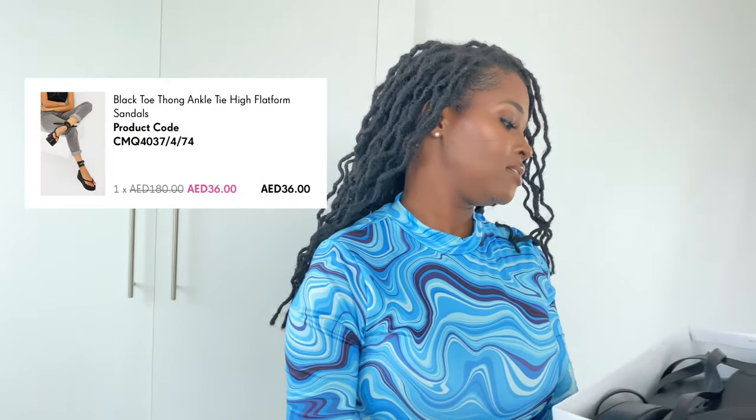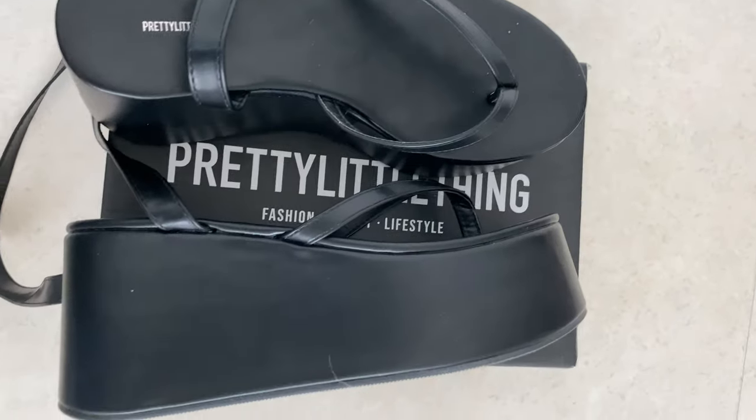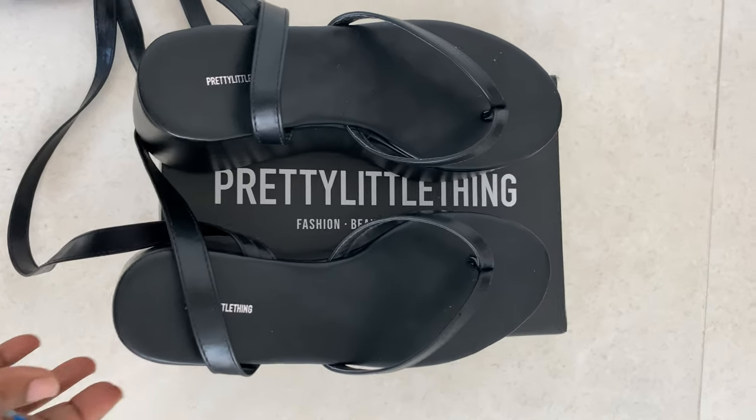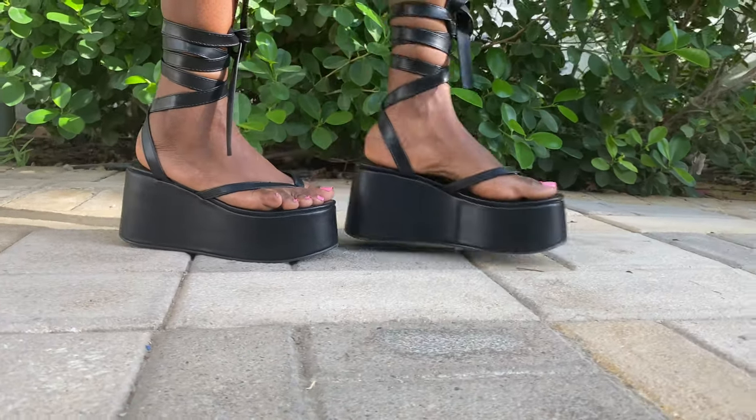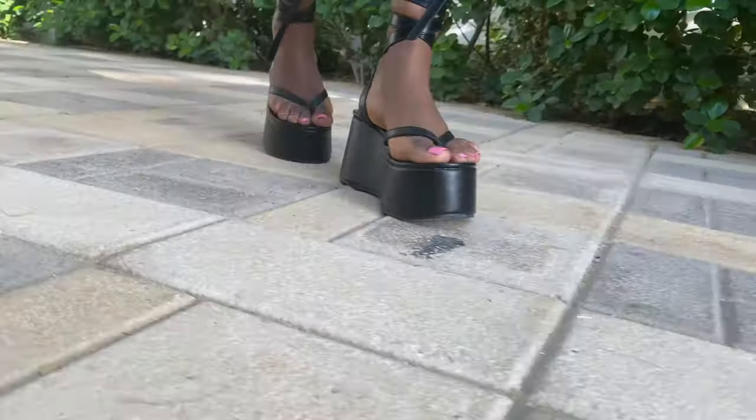Last but not least, we are here again trying something different, something new. I just had to get these — I love them, they're comfortable, they're very in right now. I want to introduce some new items to my style. The straps are a bit uncomfortable and I had to tie them extra tight to make sure they don't come undone, but besides that, cute shoes.